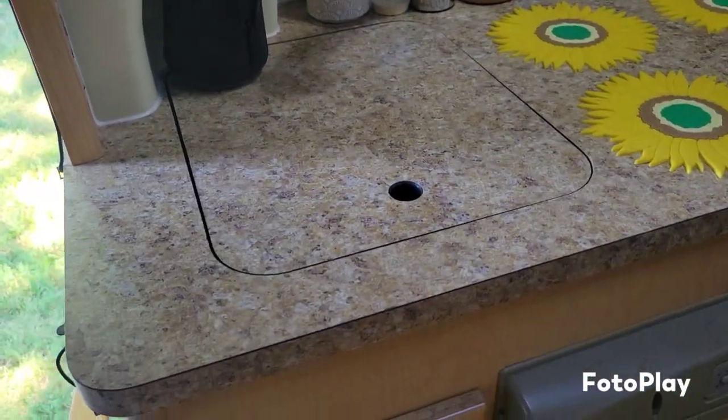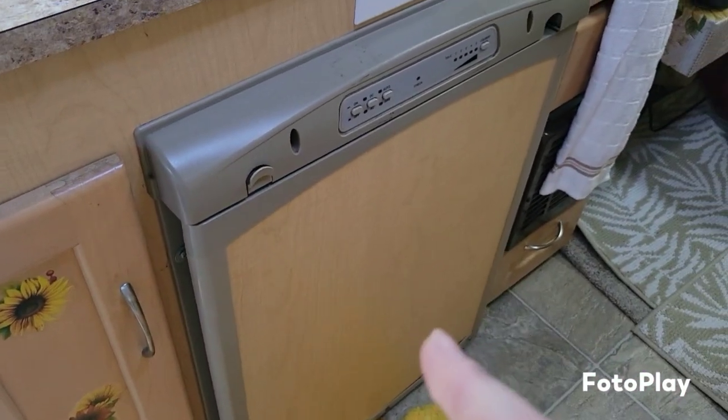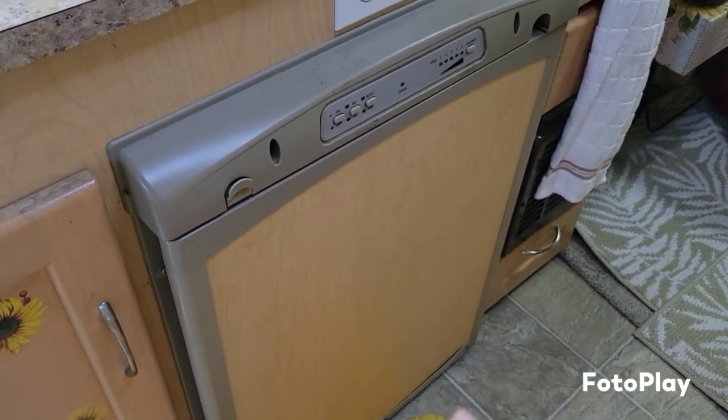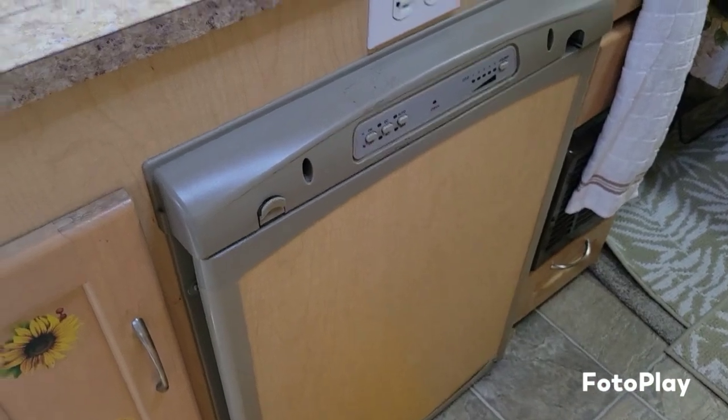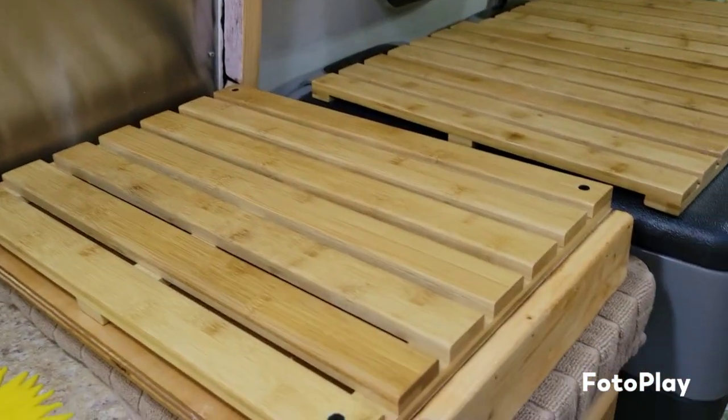We got a sink and storage down below. This fridge we don't use — we use it for dry storage, it's more efficient that way. We've got a stove underneath.